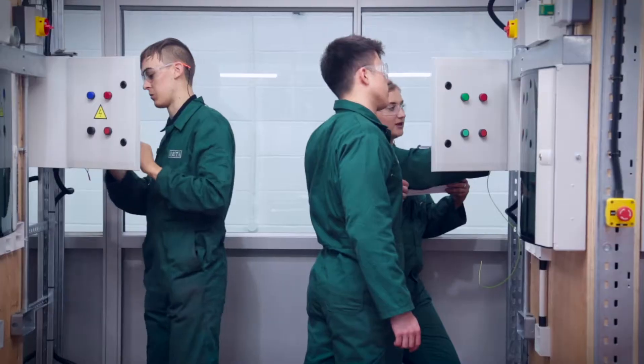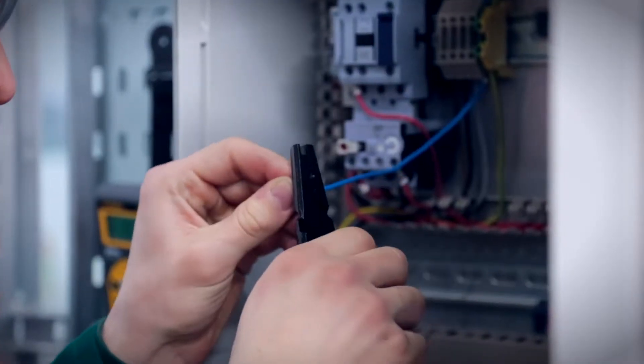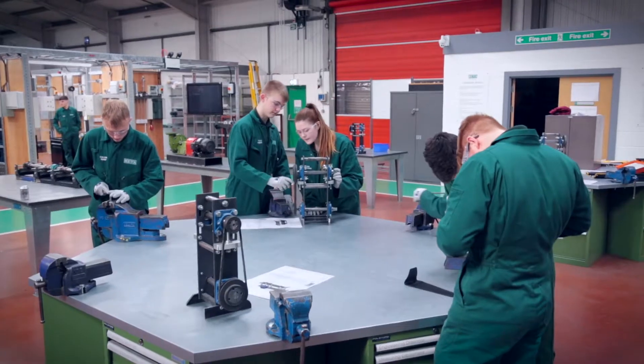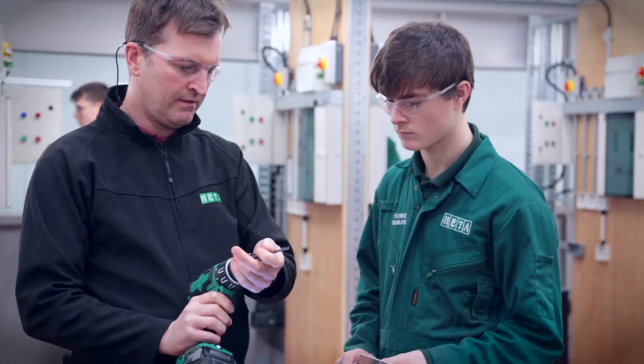We offer a wide variety of training courses for lots of different trades: electrical, pack testing, high voltage, Compex, mechanical, machining, fabrication and welding — including TWI coded welding courses — and health and safety.